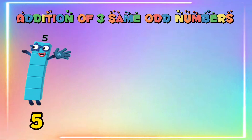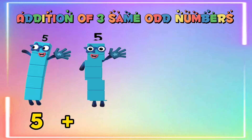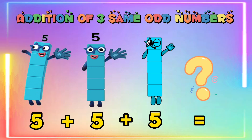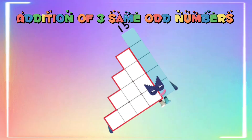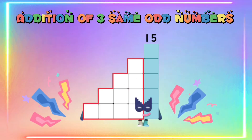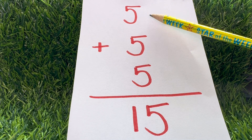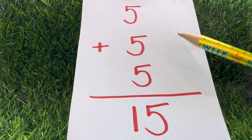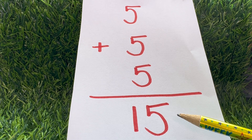Five plus five plus five is equals to fifteen.